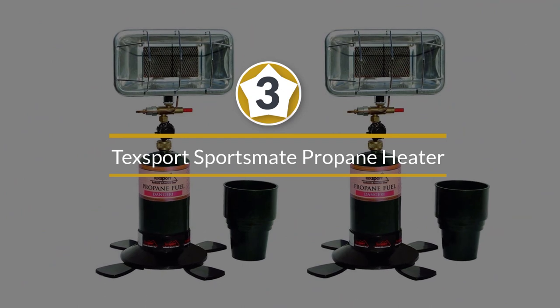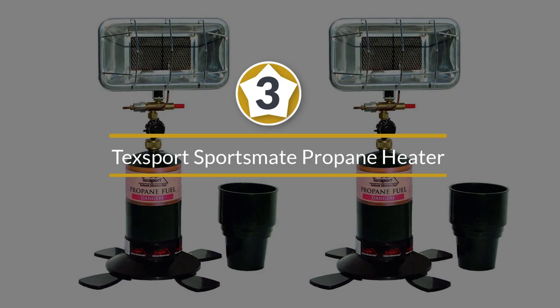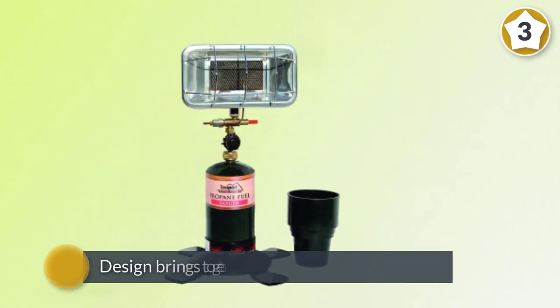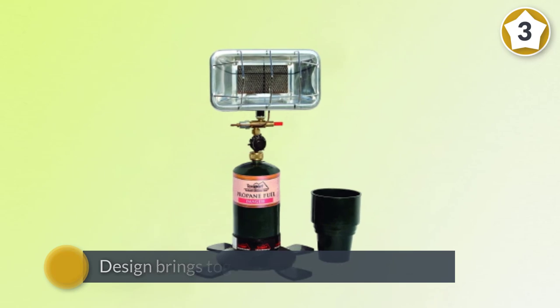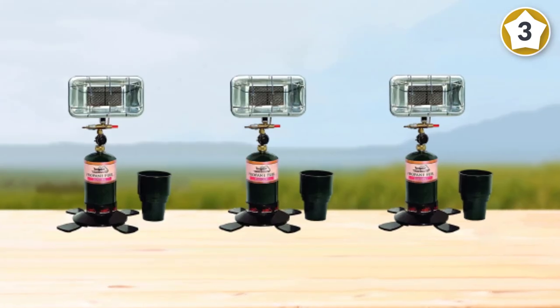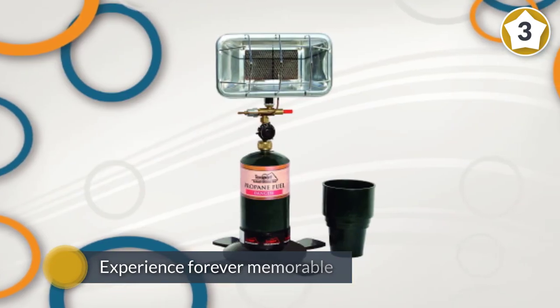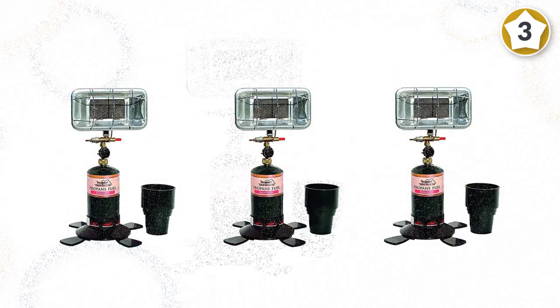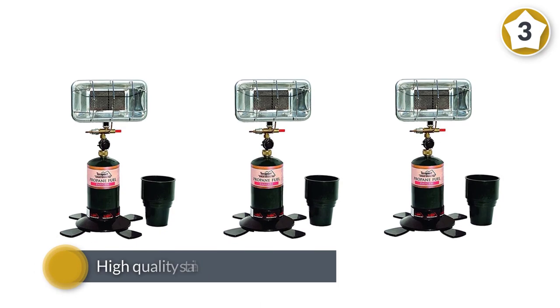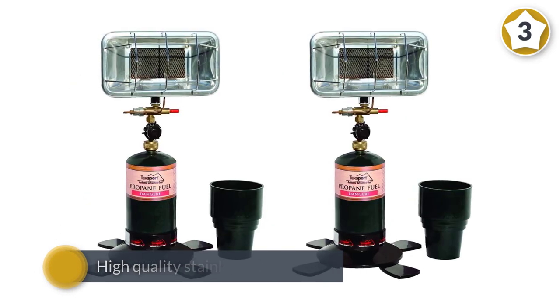Number three: Tech Sport Sportsmate portable propane heater. This heater is everything you need for your outdoor activities. Its design brings together a variety of incredible features meant to make your experience memorable. It features a high-quality stainless steel burner that does not develop rust even in extreme weather, and a large paddle foot base made with high quality plastic material to enhance stability and support when in use.